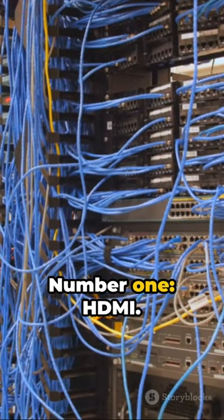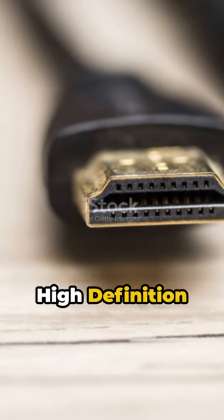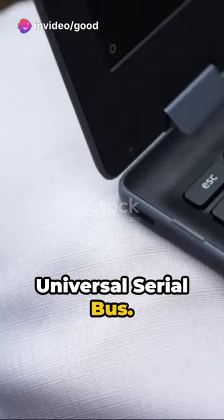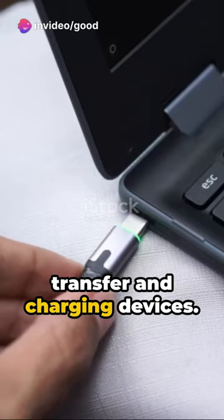Number 1: HDMI, high-definition interface — your go-to for superior audio and video. Number 2: USB, universal serial bus — perfect for data transfer and charging devices.